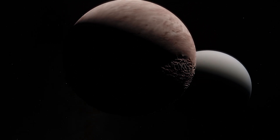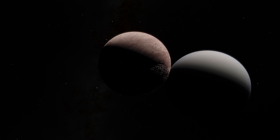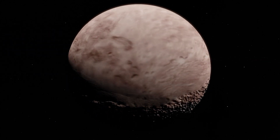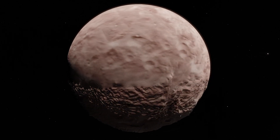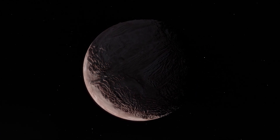Miranda is the 11th moon of Uranus and the fifth largest. At about 500 kilometers in diameter, it's only one seventh as large as Earth's moon. Its weird shape makes it one of the most interesting moons in the solar system.